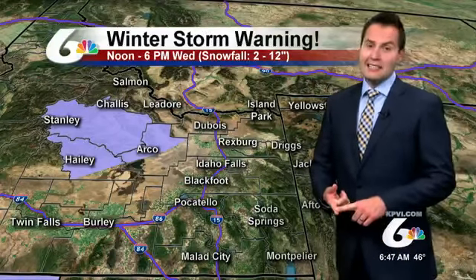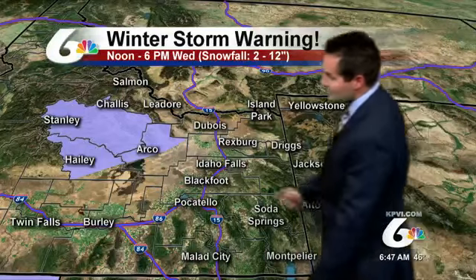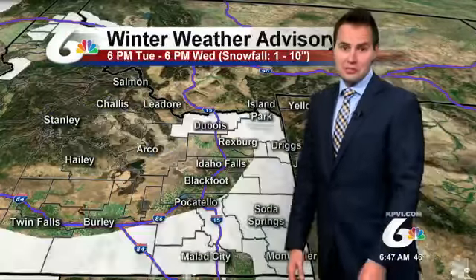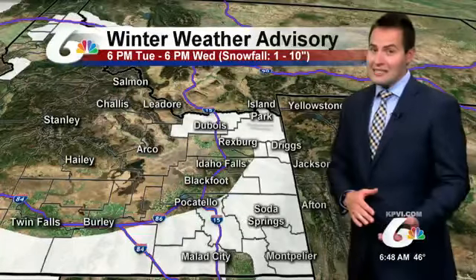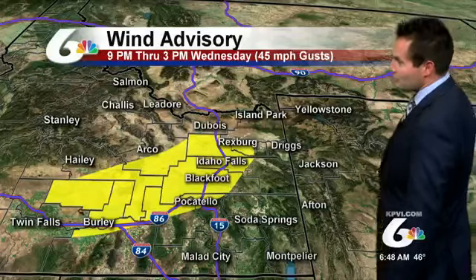A winter storm warning is in effect. We have one of these again — we thought we were done with these. For the central mountains, the mountain valleys could see several inches of snow. The higher elevations above 6,000 feet, 6 to 12 inches of snow. Winter weather advisories for much of the eastern highland areas and southern highlands — another 1 to 10 inches, with lesser amounts under 6,000 feet, and 5 to 8 or even 10 inches above the 6,000-foot range.